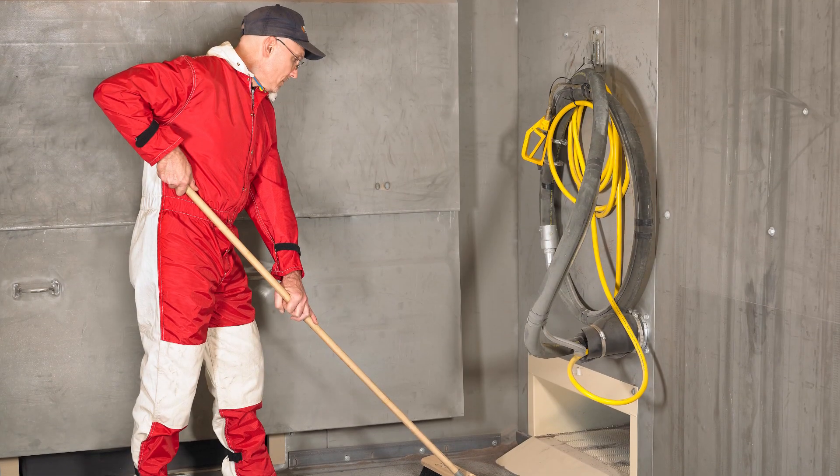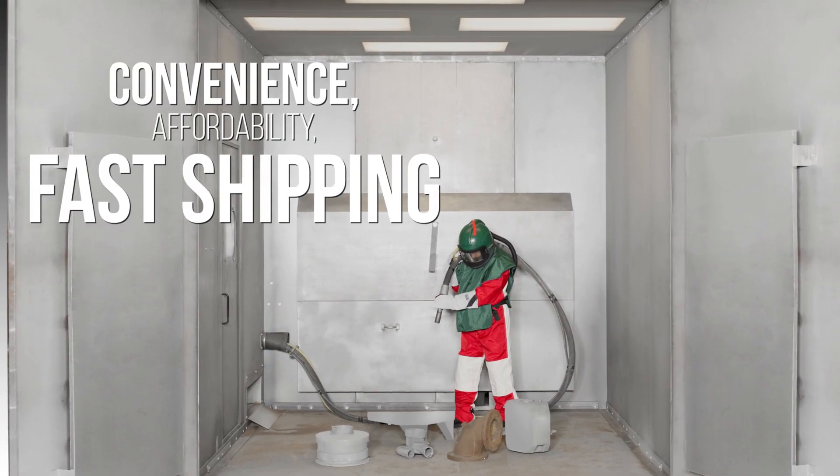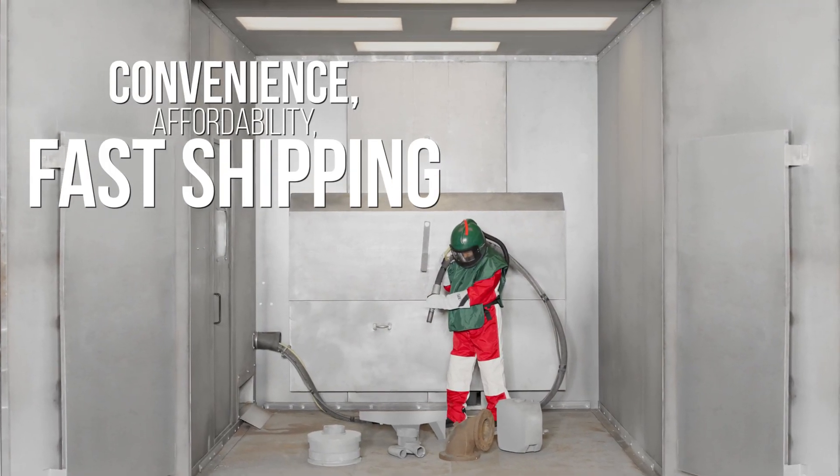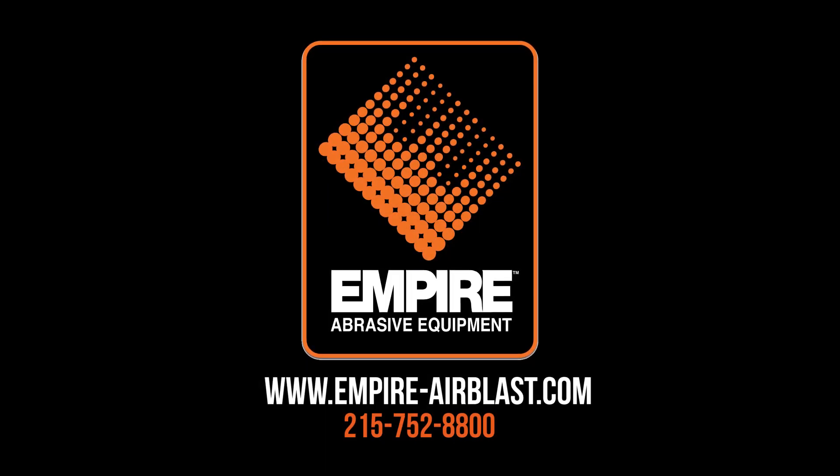So why settle for a complicated and costly blast room when you can have the convenience, affordability, and fast shipping of Empire's pre-engineered blast booths? For more information, contact your local Empire distributor or call Empire Direct at 215-752-8800.